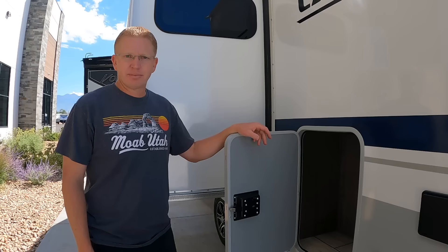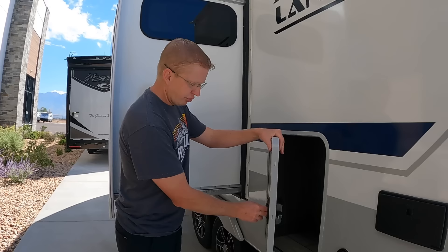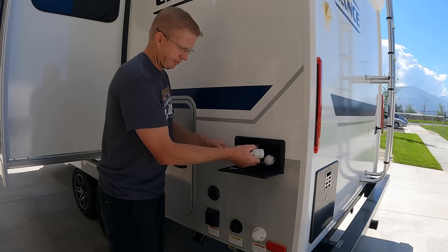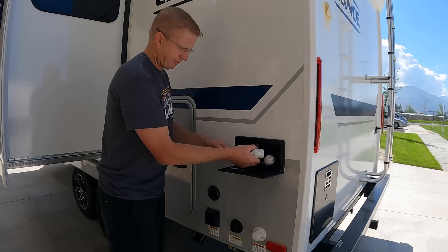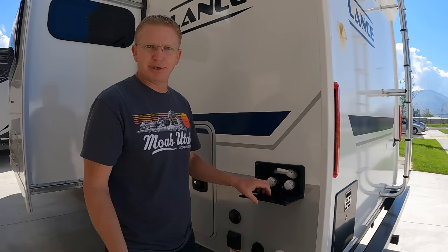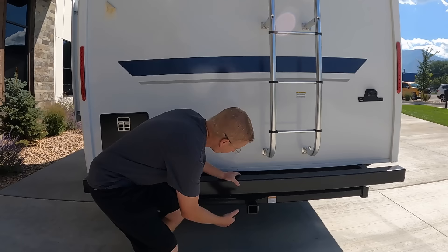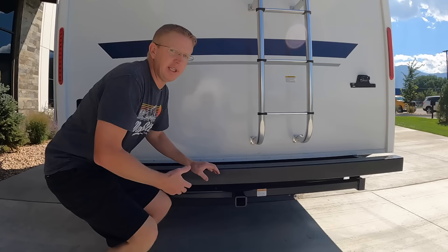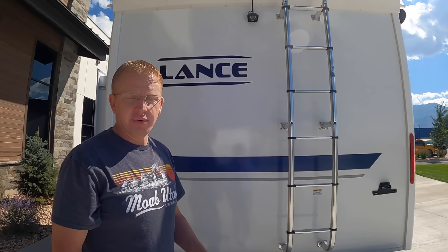Nice thick baggage door with slam latches back here by the bathroom, with all your plug systems, water fills, and all that. You even have an exterior shower — push on it to open. So you have a nice exterior shower, and instead of having all this hose just coiled somewhere, you feed it back in. Super nice. Lance just does things right — there's a reason they've been in business for so long and so many people are diehard Lance fans. Back here in the back, this bumper has been reinforced and has a hitch that can hold 300 pounds, so you can put a nice bike rack on — especially important for the heavier electric bikes that your regular rack won't support.